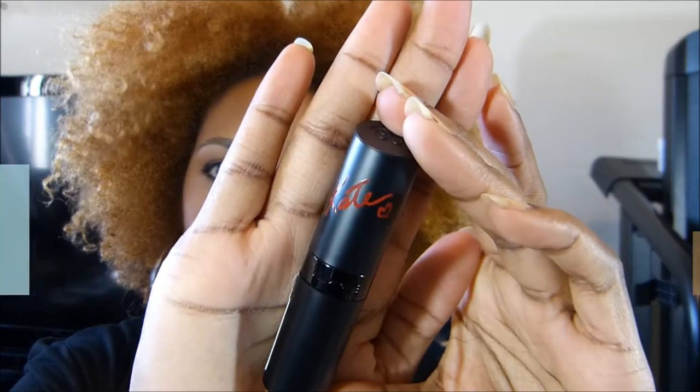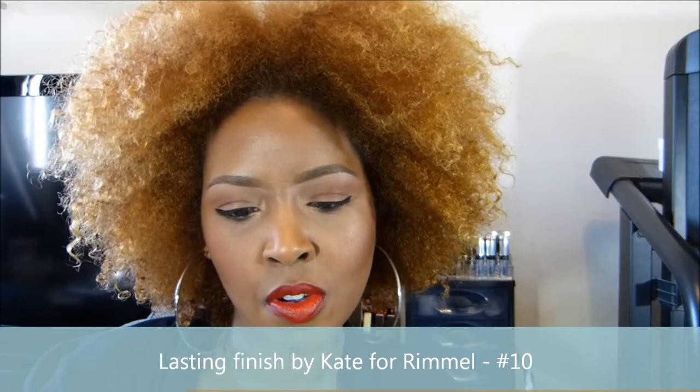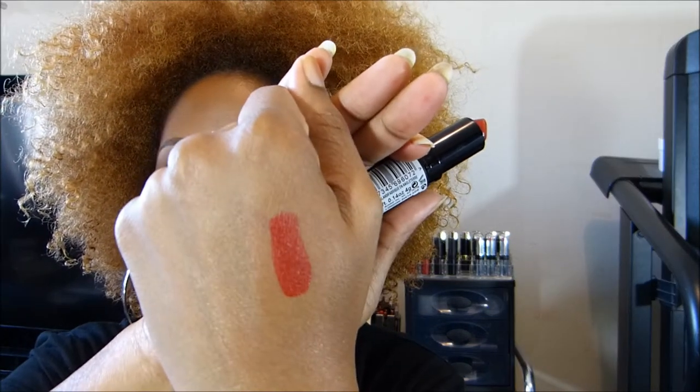Next up is the Rimmel Kate Moss collection — this is not the matte one, this is the Lasting Finish by Kate from Rimmel, number 10. It is the most beautiful red. Literally that was one swipe. It's coming up more candy apple red on camera, but it's darker in person. This is Kate Moss for Rimmel.